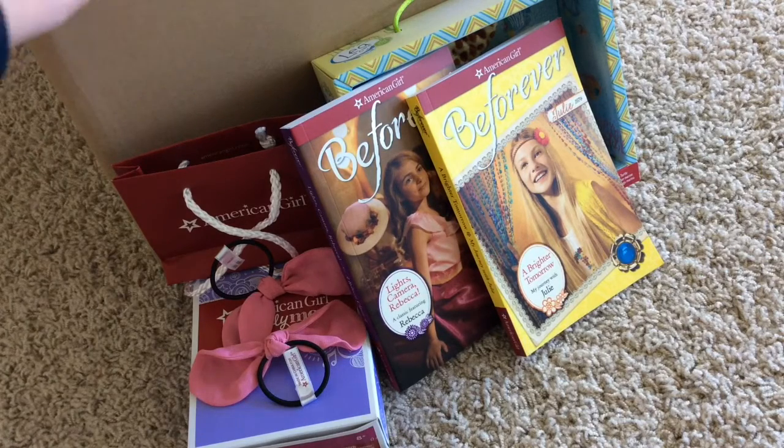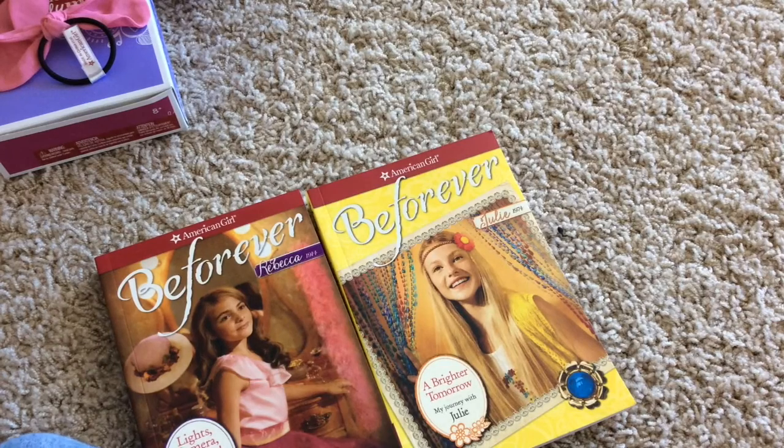I'm also gonna open what's in that huge cardboard box over there in another video. And that's not it, because my mom and my grandma are gonna give me things this weekend. So yeah, let's get started.